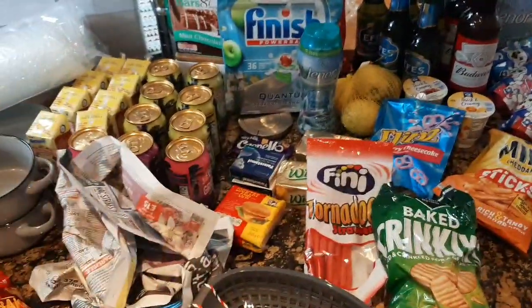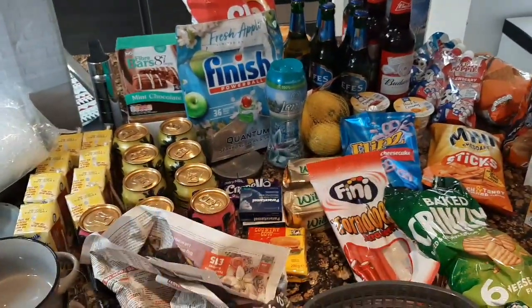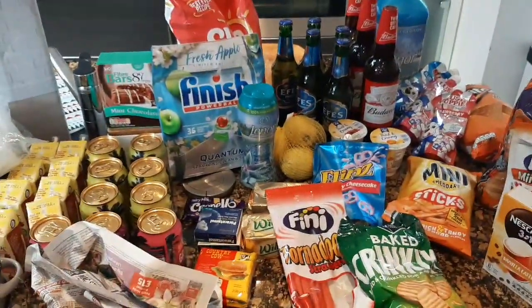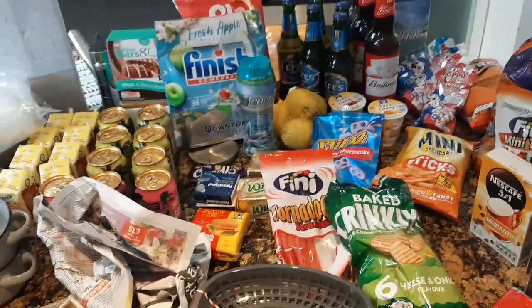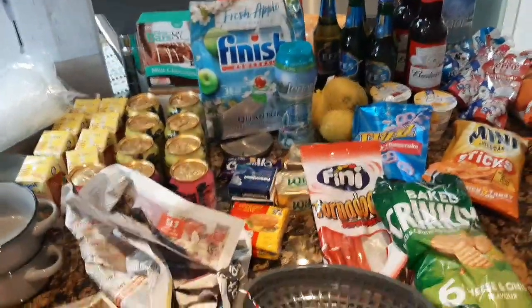This is a big Home Bargains and B&M haul. I'm going to go straight into it, but just before I do, I just want to say thanks to everybody asking about if I've moved yet. No, it's still taking ages. It's a bit annoying, but we will get there in the end. It's all to do with lockdown and solicitors taking longer than normal, etc. But nearly there now, so we'll keep you guys informed. Thank you guys for asking.